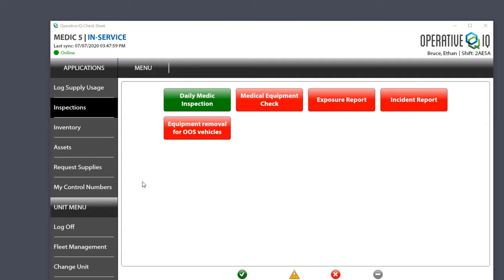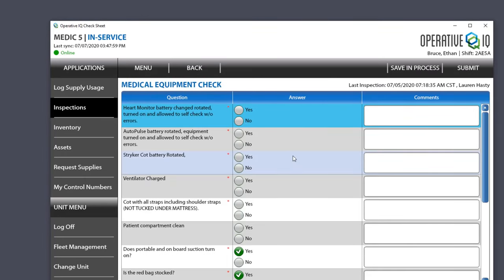The system takes you into Inspections first, which is where you do your daily inspection. In the medical equipment check, it will remind you to rotate your batteries for the monitor, rotate the AutoPulse and Stryker cot batteries, check that ventilators are charged, make sure you have all the straps including shoulder straps, and so on. If there are any issues, place them in the comments. When done, save in process or submit.